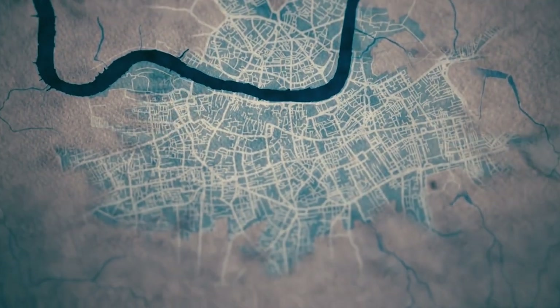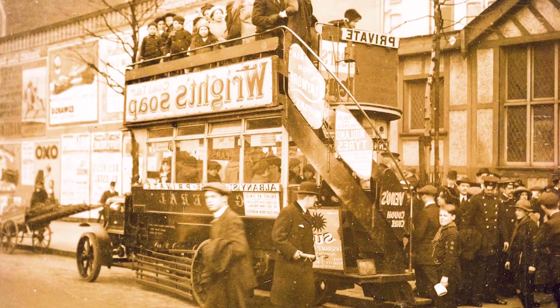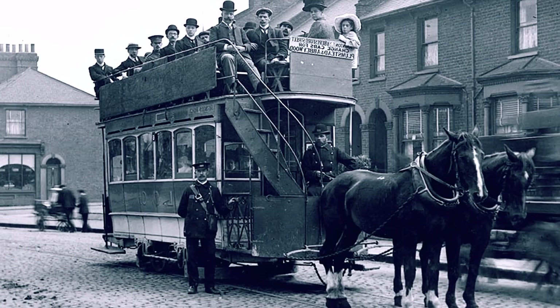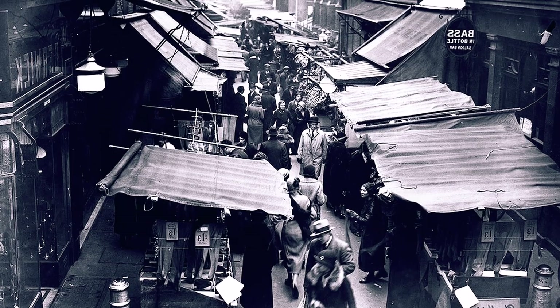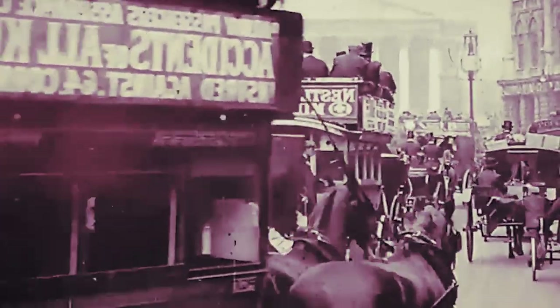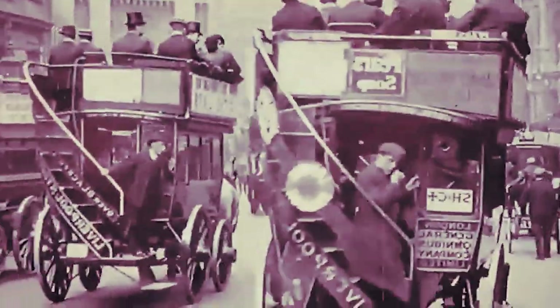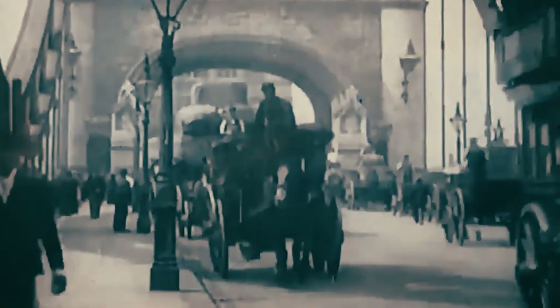London in the mid-19th century was bursting at the seams. The city was growing at a rapid pace, and its roads were increasingly congested with horse-drawn carriages, carts and pedestrians. The concept of an efficient, fast and reliable public transport system was becoming increasingly necessary to keep the city moving. Imagine the scene: narrow, winding streets clogged with traffic, the air heavy with the noises of horses, wheels, traders and the hustle and bustle of the ever-growing populace. It was chaotic to say the least, and it was clear something had to be done.